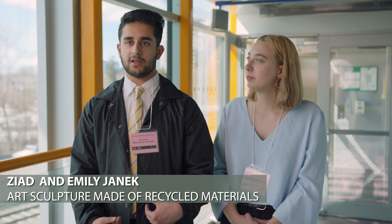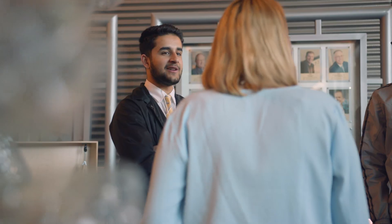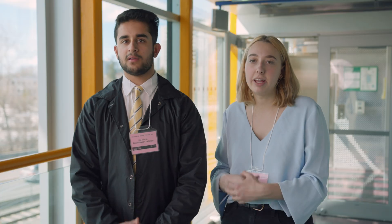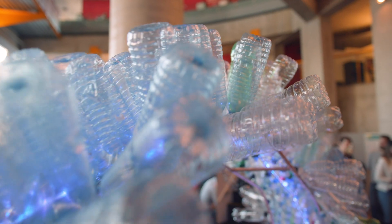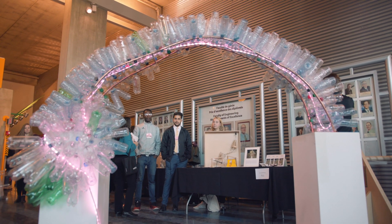I'm in the Faculty of Engineering and we worked with students from the Faculty of Arts to create this sculpture to bring awareness to pollution in our oceans. The sculpture is made out of 80% recycled materials. Water bottles are the main part of the sculpture, with copper framing as well as chicken wire and found objects around the city.